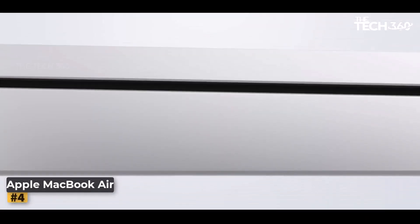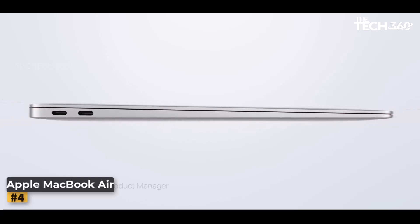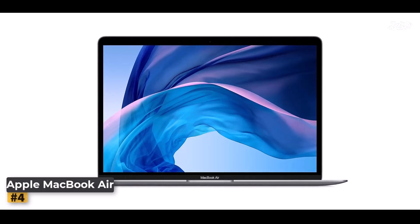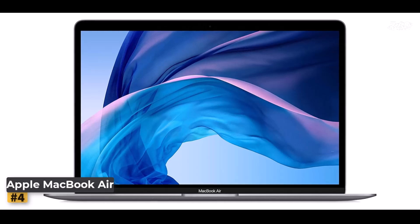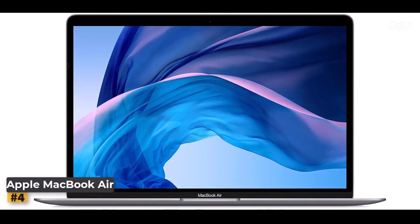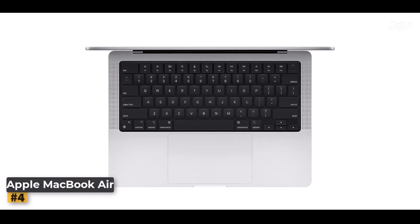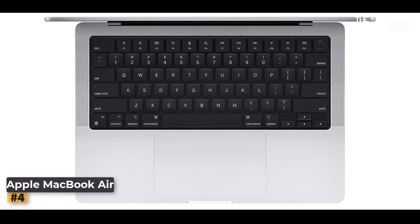Number 4: Apple MacBook Air. The latest iteration of the Apple MacBook Air combines sleek design, powerful performance, and all-day battery life to create the ultimate companion for your daily tasks. Available in space gray, silver, and gold, this MacBook Air boasts a stunning 13.3-inch Retina display with True Tone technology, delivering crisp visuals and vibrant colors.